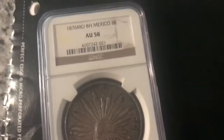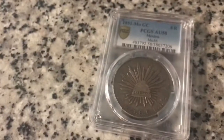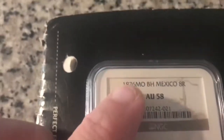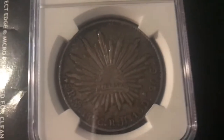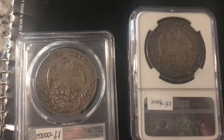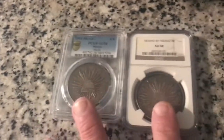Next, I got the 1876 eight reales coin. These are very difficult to get graded. This one cost me $100. It's again AU58, 1876 — you can see the date right there on the bottom, and the eagle on the back. It looks subtly different, a little smaller than the 1851. I paid exactly $100 for this one.